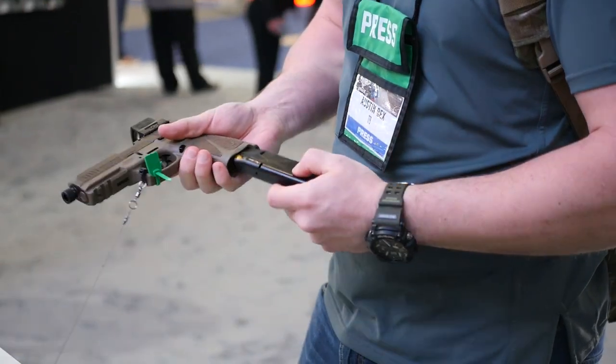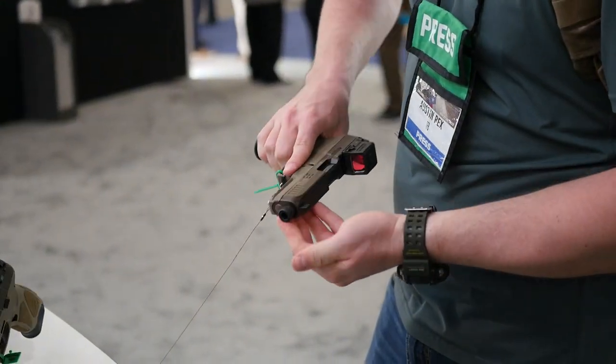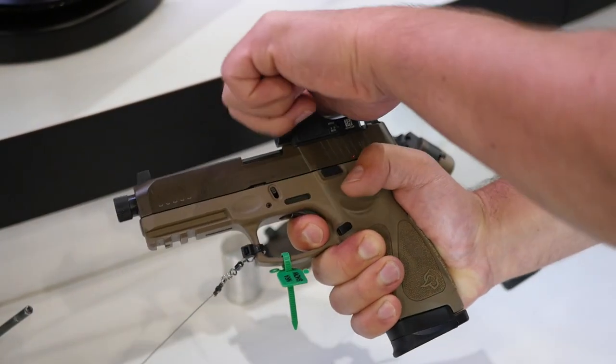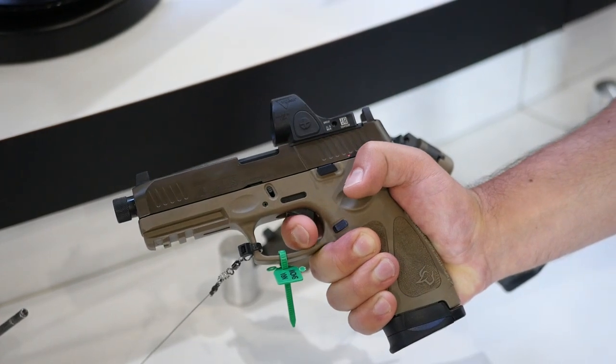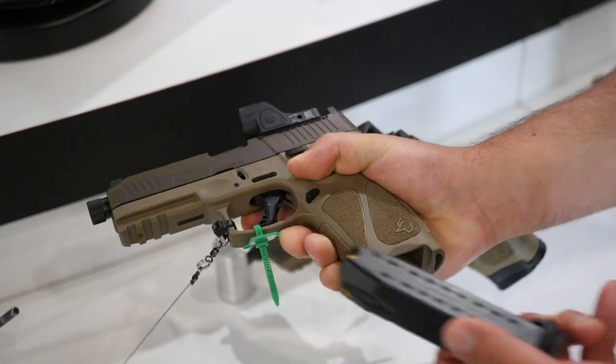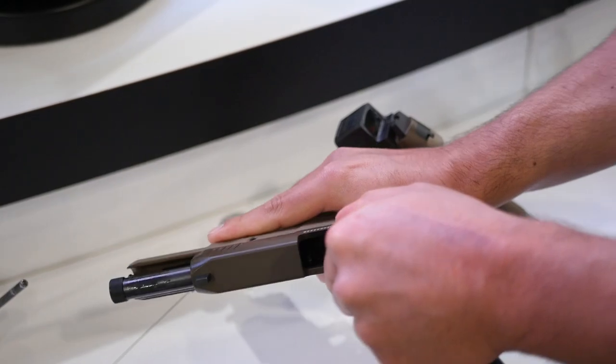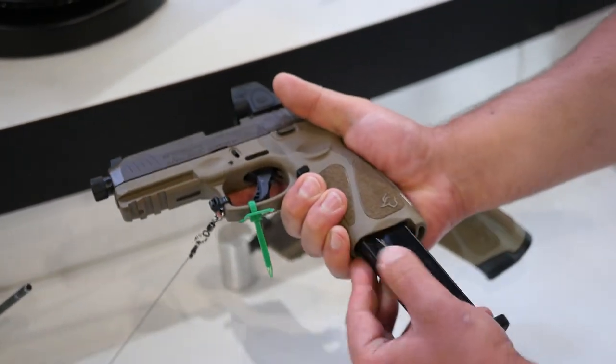It's optics ready and already comes with tall suppressor-height sights that work as backup iron sights for your optic — because trying to buy backup iron sights for your dot at 0.250 height is ridiculous. Right out of the box it's ready to go, and it still has that great G3 trigger. Great Cerakote slide, DLC-coated barrel. It comes with a three-sided canvas zip case.